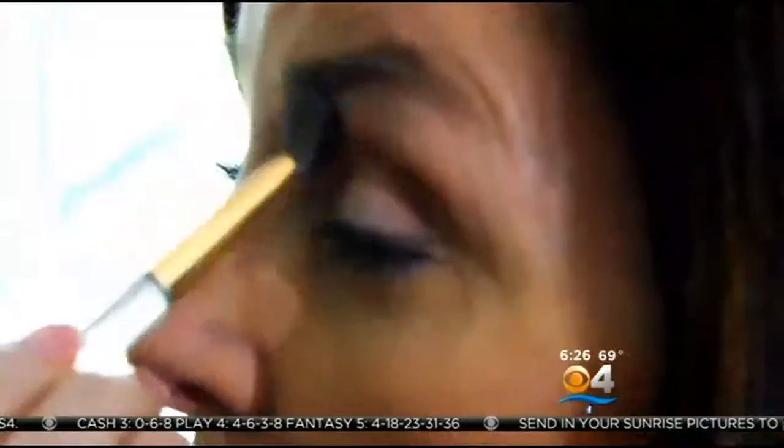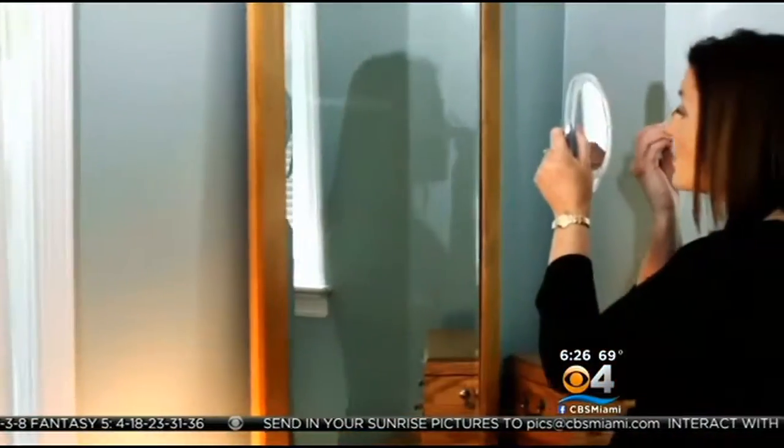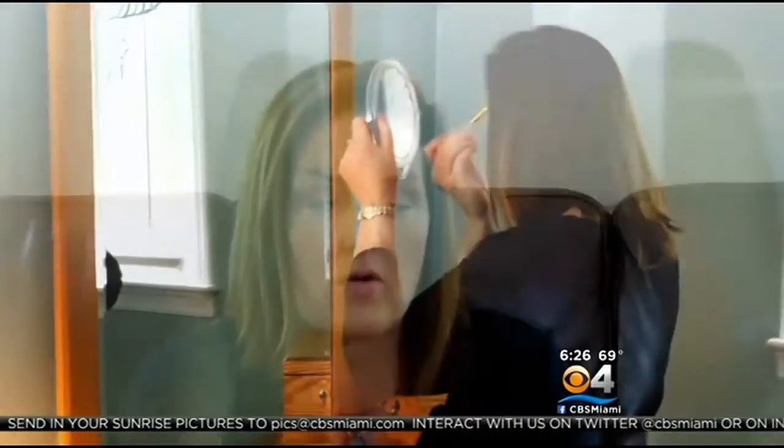After a local makeup artist offered to create cosmetics that wouldn't irritate her sensitive skin, Marta Countess decided to give handcrafted powder and eyeshadow a try. When I heard that somebody was actually mixing and matching and using all natural ingredients in their home setting, I thought that was fabulous.